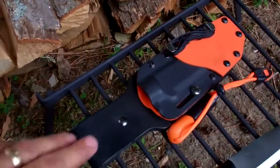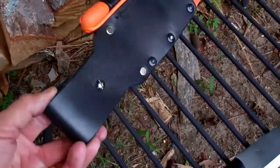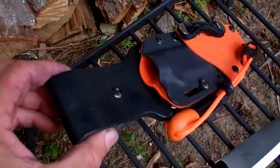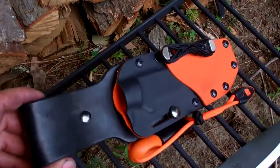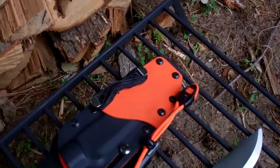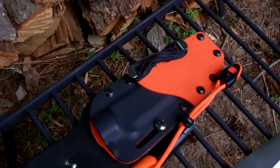First of all, the sheath — this is kydex on leather, very nicely made with heavy-duty rivets. Just great craftsmanship in the sheath itself, and then with everything that it represents being made onto this. Beautiful workmanship, a great work of art.